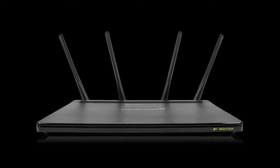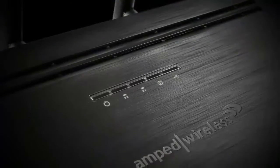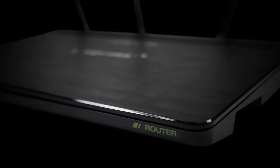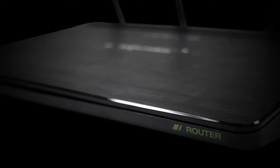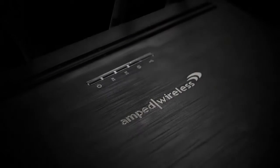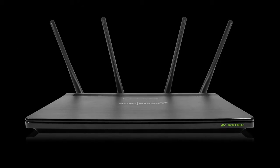The future of Wi-Fi. Carefully crafted. Thoughtfully engineered. Here to transform your Wi-Fi experience. This is the Athena R2.